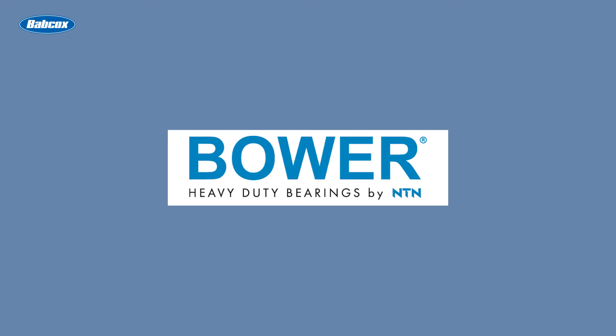This video is sponsored by Bauer, heavy-duty bearings by NTN. Visit PowerOfBauer.com for more information.